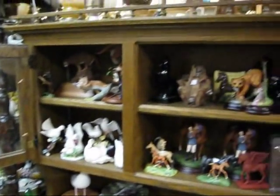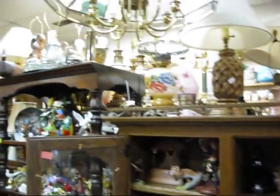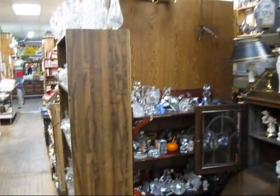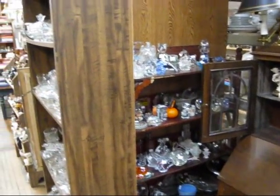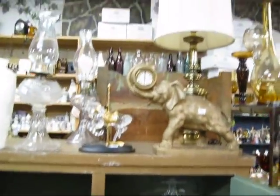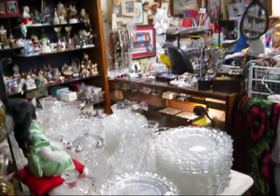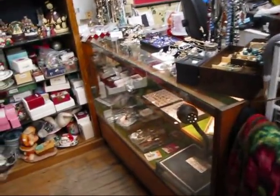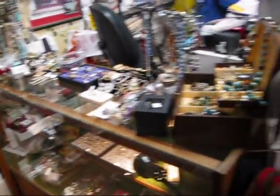We try to fill it with treasures. Anything that you might want to look at, we have different sections for. We have all kinds of things — glassware, paperweights. And as we move through the store, here's the counter. We've got fine jewelry, estate jewelry here.